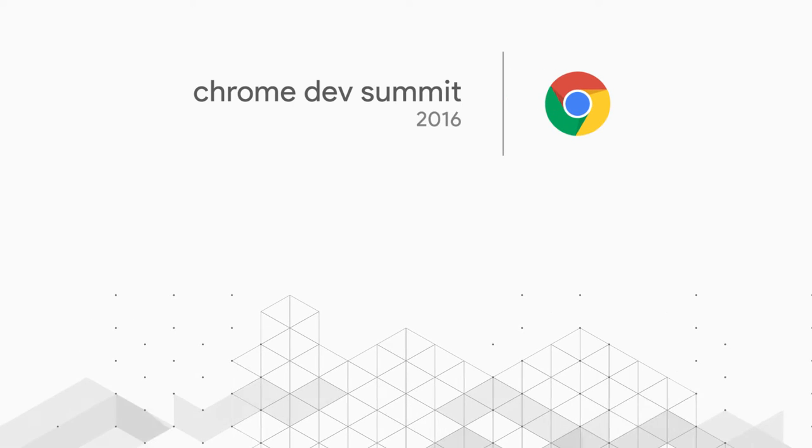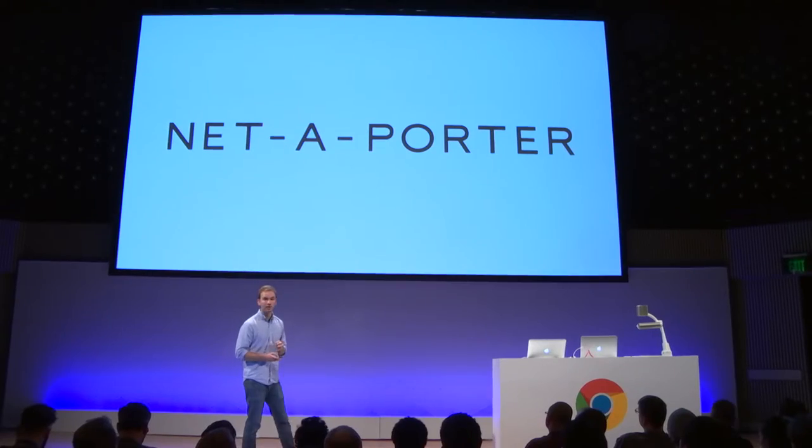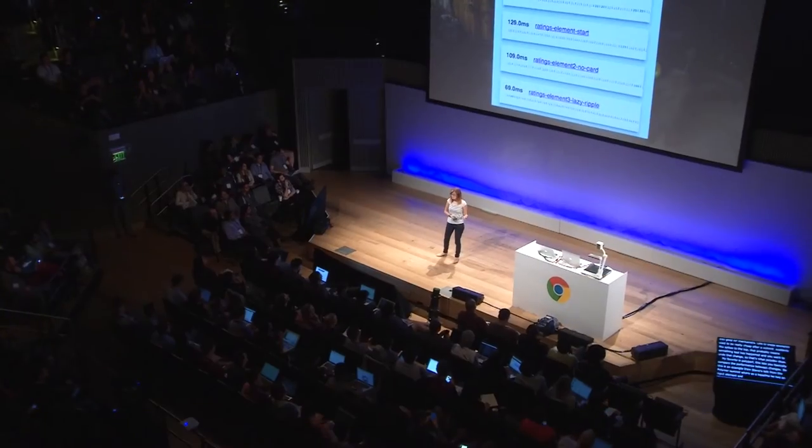Hello everyone. We're here, day two of Chrome Dev Summit 2016. I'm joined by Taylor and Monica. They gave an awesome talk yesterday on Polymer and the state of Web Components. So Taylor, tell us about it.